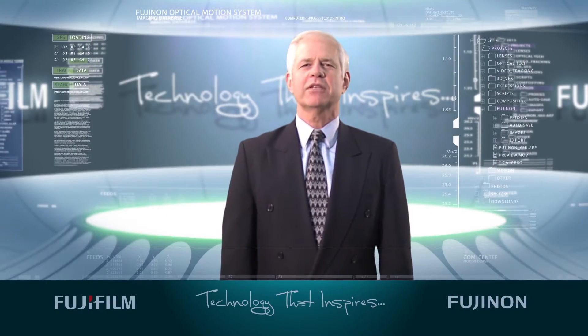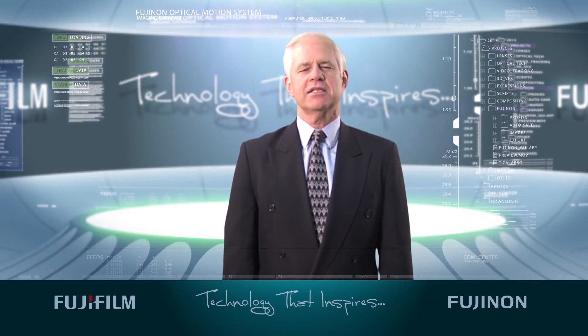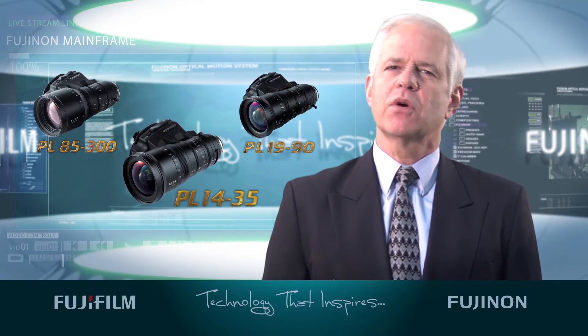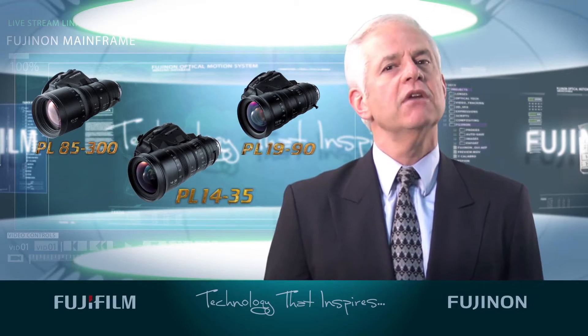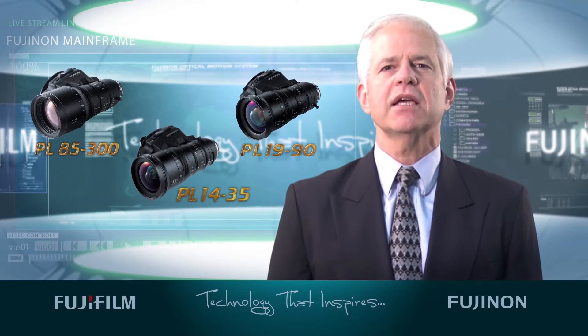Hi, I'm Tom Calibro, Director of Marketing and Product Development at Fujifilm's Optical Devices Division. Our Cabrio lenses have become among the most sought-after, most used go-to lenses for cinematographers working on all kinds of projects, from ENG-style shoots and documentaries to commercials and feature films.